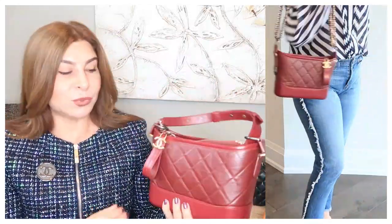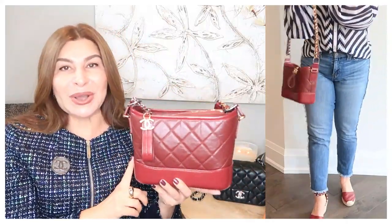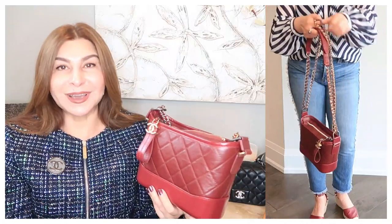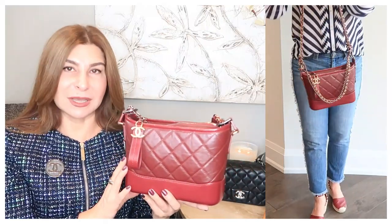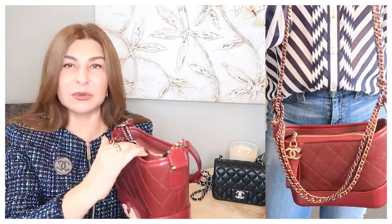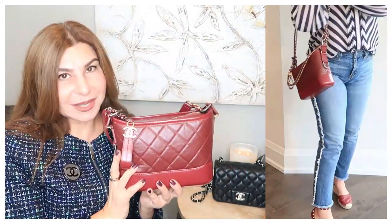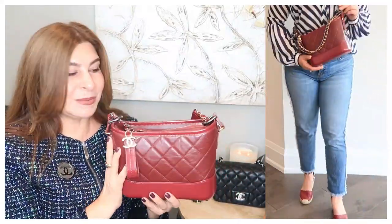My next handbag — technically some may not consider it mini, but for me personally it is, since there is also a small and a medium size. It's my Chanel Gabrielle in a gorgeous burgundy color. If you know me, you know how much I love burgundy. I talk about this handbag quite often on my channel, and it even appeared on my recent 'best crossbody handbags' video.